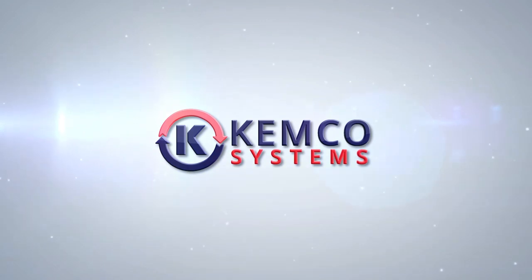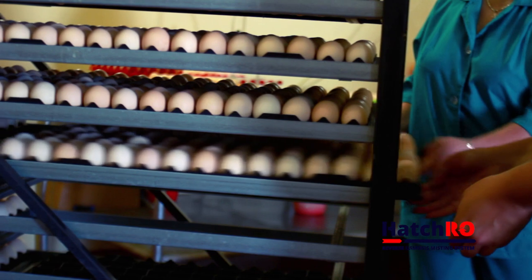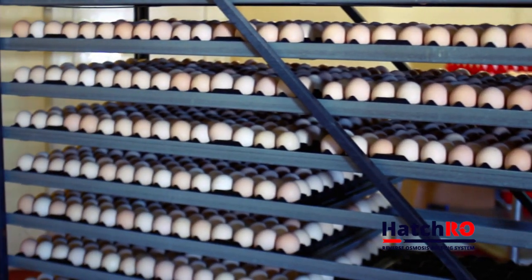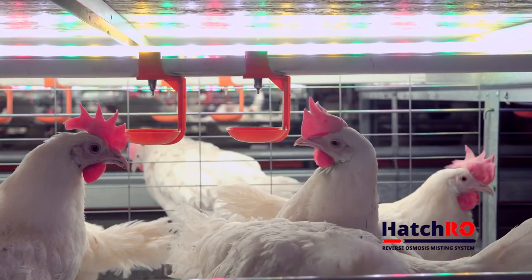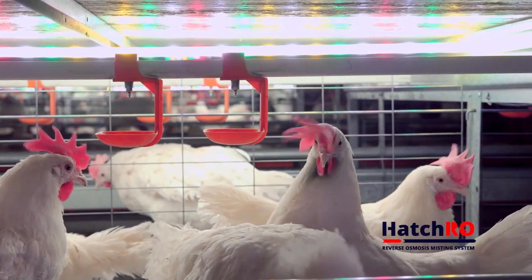Water quality is of major importance and is a key variable relating to production results in any hatchery. A properly designed water system is therefore critical to the success of any hatchery, and it is increasingly important to understand how to optimize your hatchery's water quality.